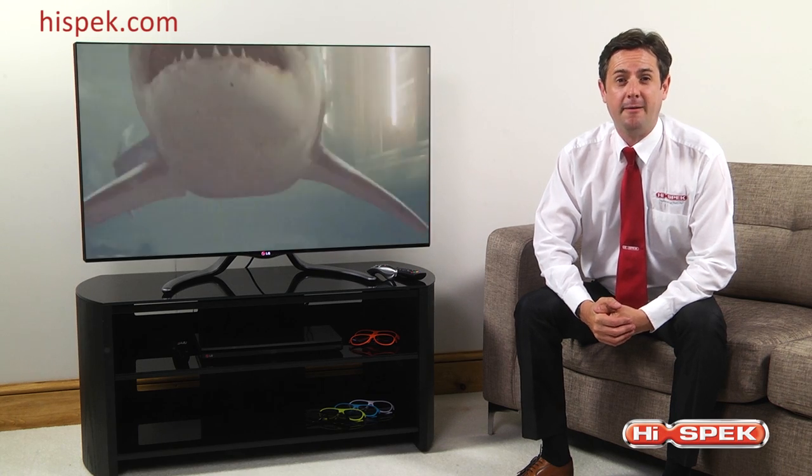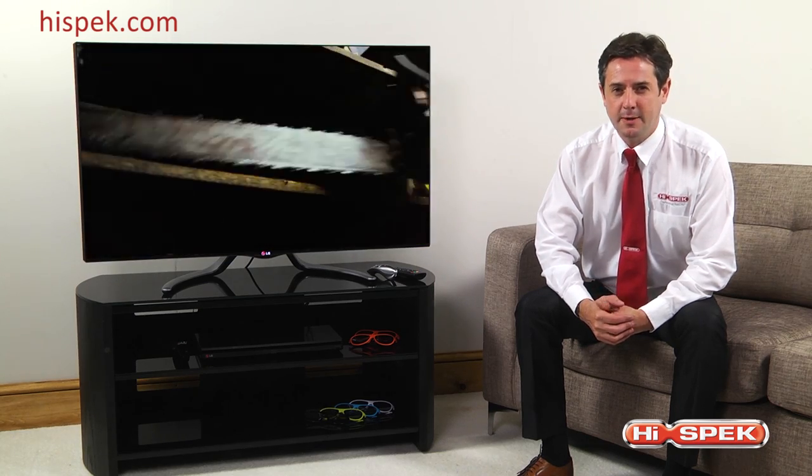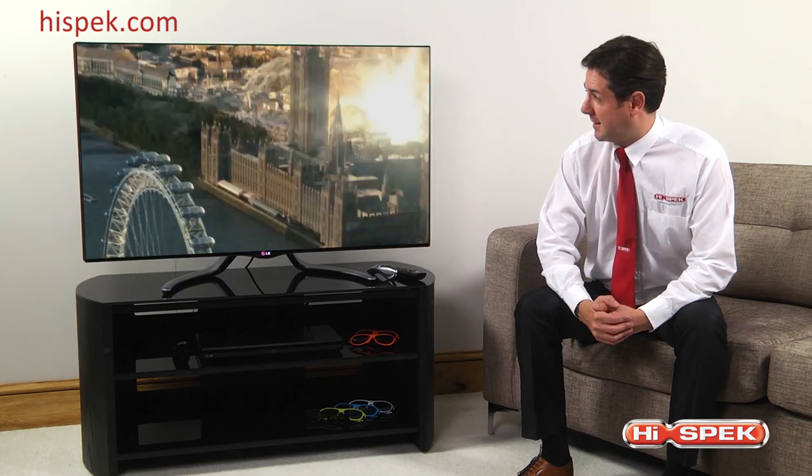Here at HighSpec we love the award-winning LG LA790W Smart 3D TV range. Offering full HD, a growing world of entertainment and a truly cinematic viewing experience thanks to the specifically designed cinema screen, this TV is the perfect addition to any home.